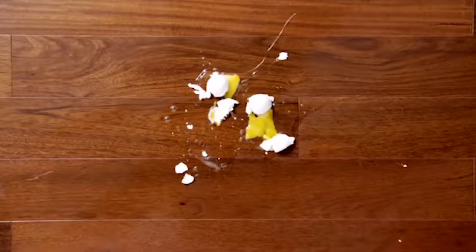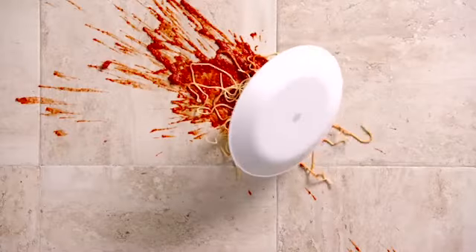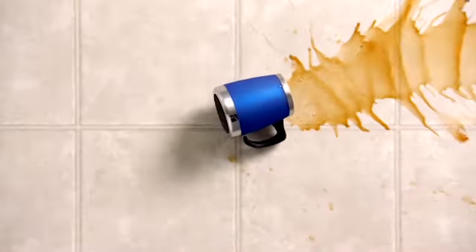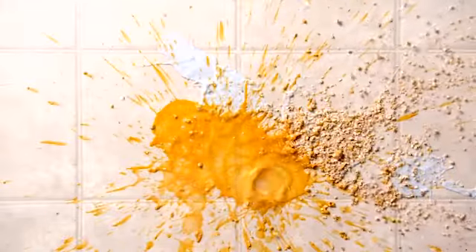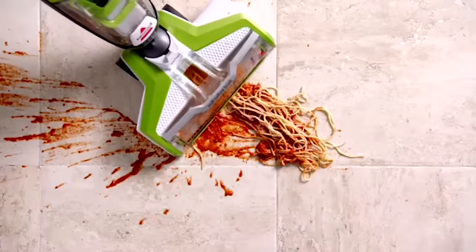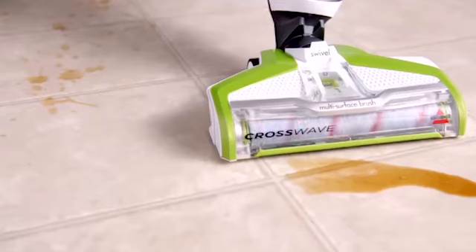Number 1: Bissell CrossWave. In contrast to many other products, the CrossWave can be used on sealed hard floors as well as area rugs and floor mats. It is designed to simultaneously vacuum and wash your floors. Similar to a carpet cleaner, the CrossWave has separate tanks for clean and dirty water to avoid leaving streaks of dirt on your floors or carpets. The appliance's brush rotates at 3,000 RPMs, allowing it to remove more dirt and grime from your floors.